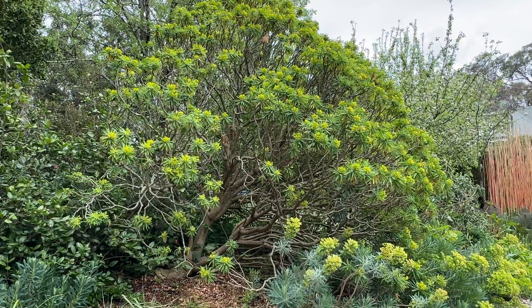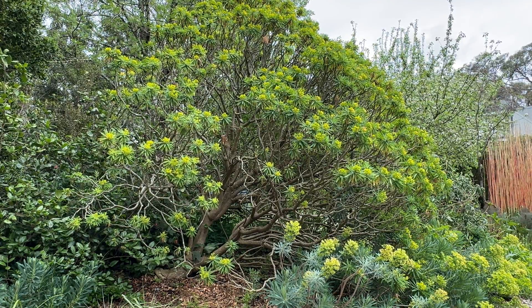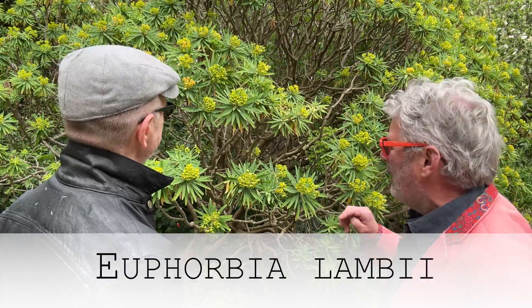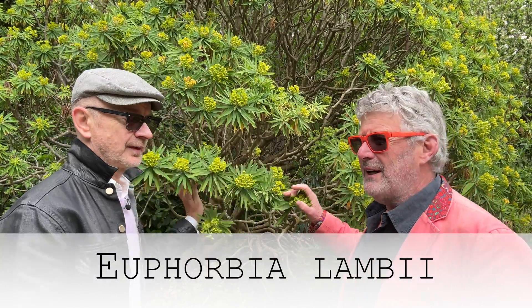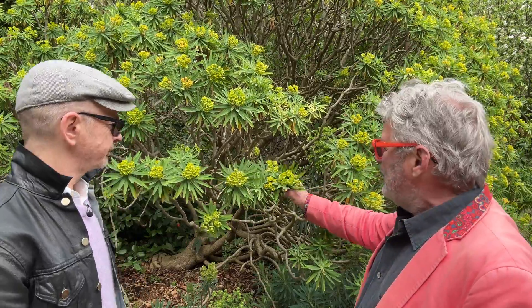Firstly, this is massive — this is not for the tiny garden, nor for the fearful. It's a big beast. This is Euphorbia lambii, or lambii of horticulture. It could be Euphorbia burgiana, but anyhow it's grown well in Australia under the name lambii, so if you're looking for it use that name, but be aware it might not be the correct one. This one comes from Macaronesia — that area of the Canary Islands.